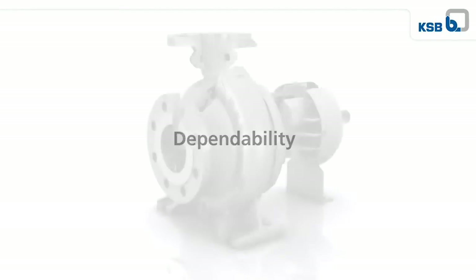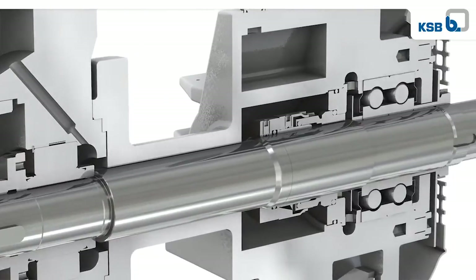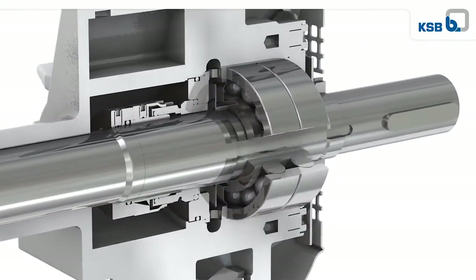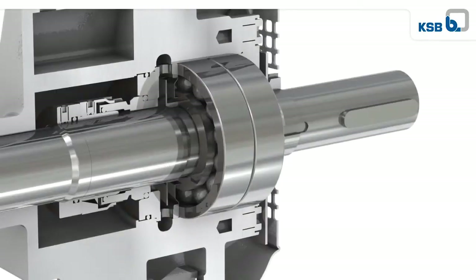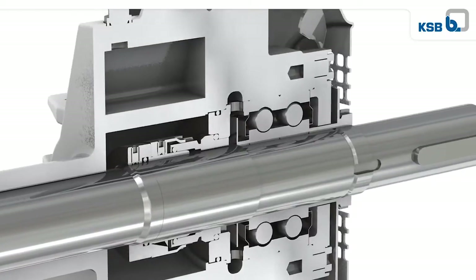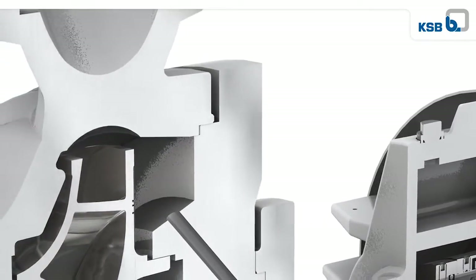HPKL stands for reliability — reliability of a long service life. This is achieved by using a silicon carbide plane bearing and two grease-lubricated angular contact ball bearings in back-to-back arrangement, with a bearing life of 25,000 operating hours as a minimum, as well as a confined casing gasket.